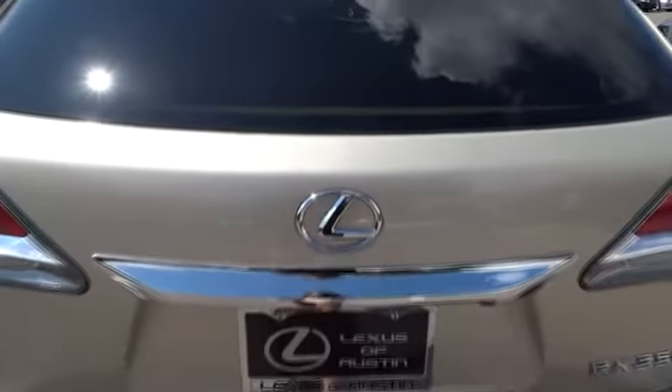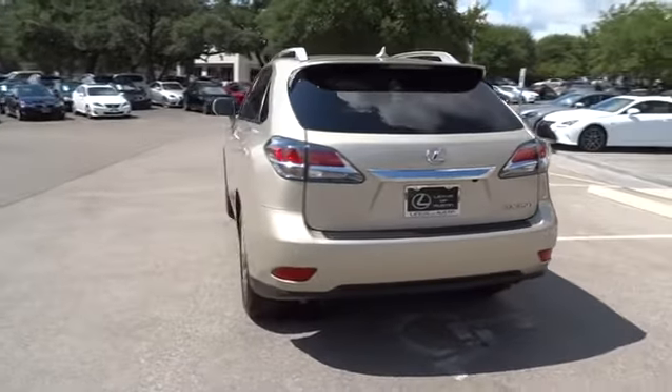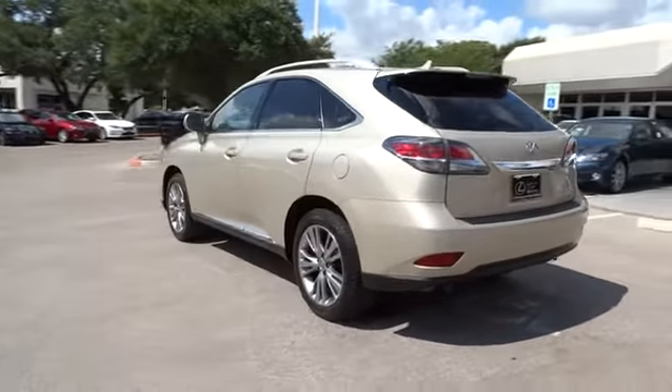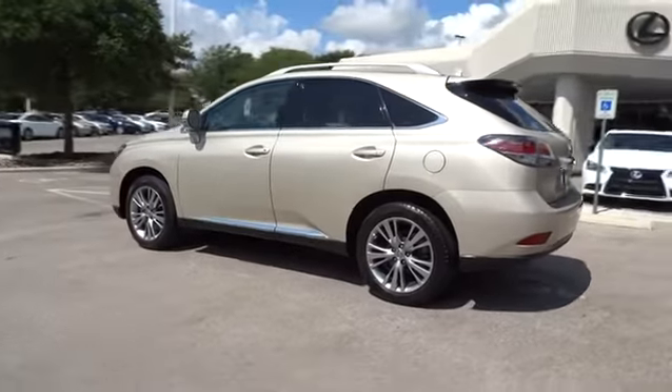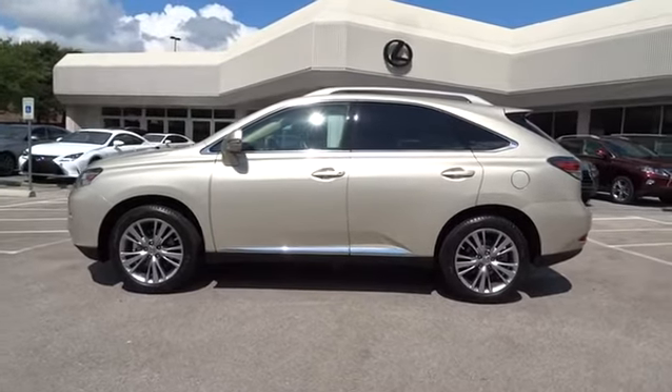Driver airbag, adjustable steering wheel, power steering, auto-dimming rear-view mirror, PPO, cruise control, floor mats, keyless start, four-wheel disc brakes, aluminum wheels, universal garage door opener.